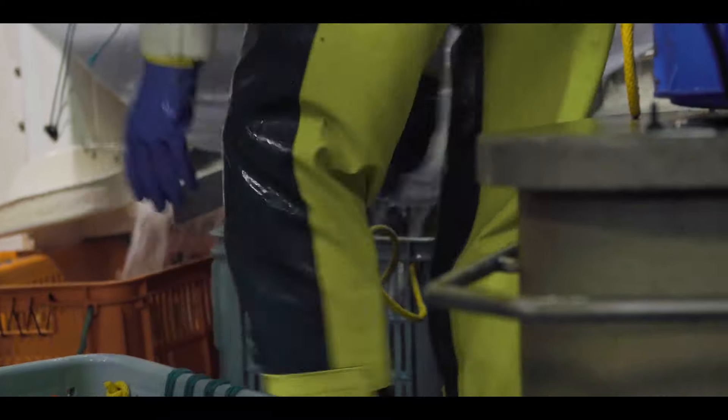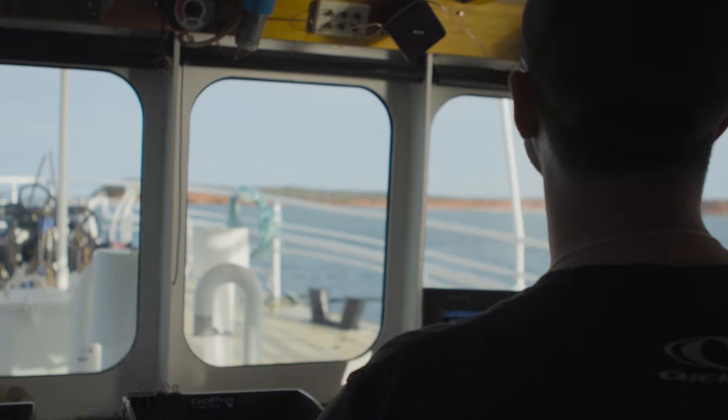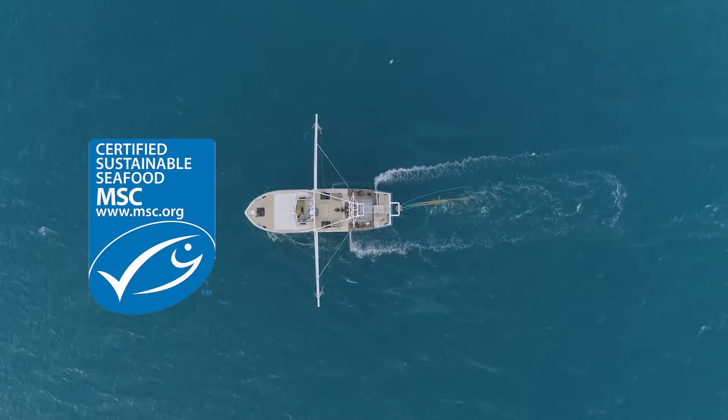The fisheries are highly managed, with the Spencer Gulf, Shark Bay, Exmouth and Northern Prawn Fisheries certified sustainable by the Marine Stewardship Council.